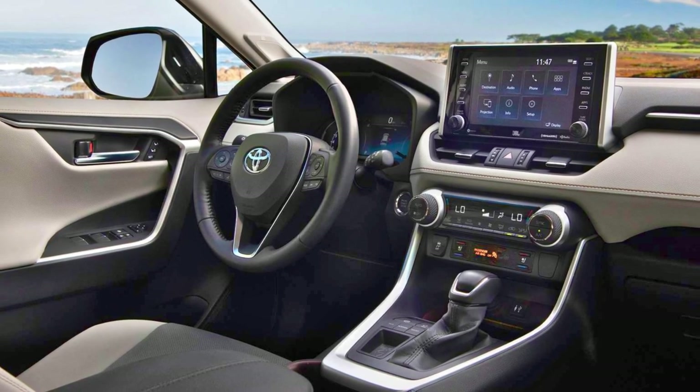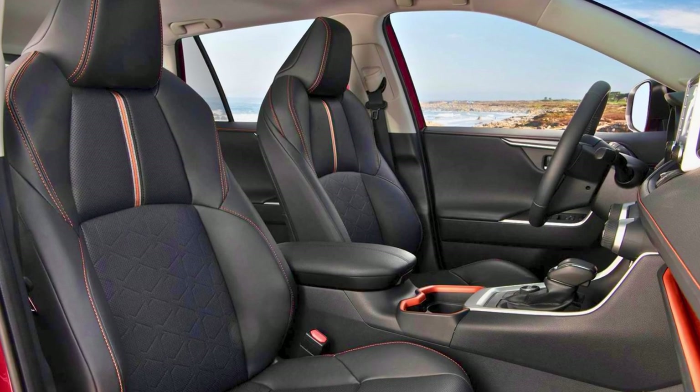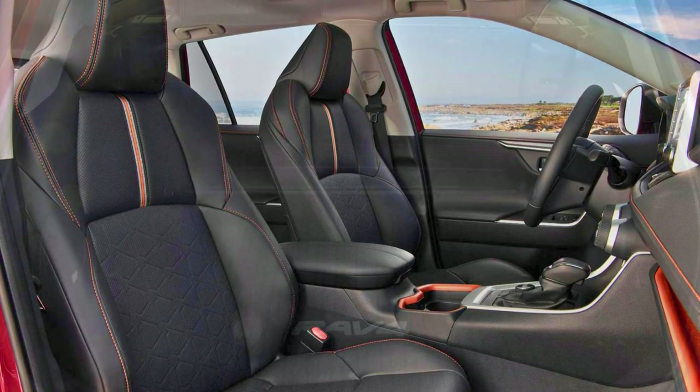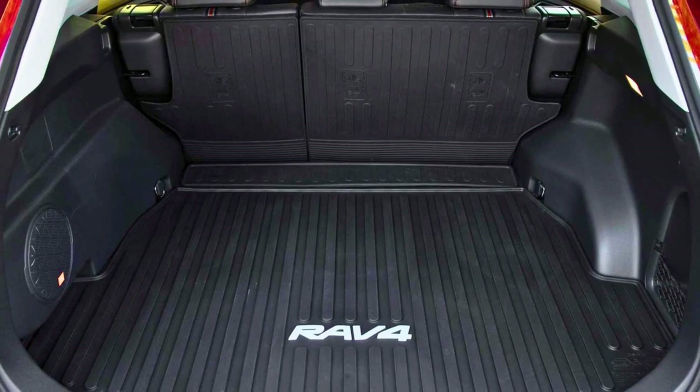Toyota Care is a maintenance plan that's got your back for two years or 25,000 miles. And if you ever need help on the road, 24-hour roadside assistance is there to save the day. In a nutshell, the Toyota RAV4 is like a chameleon, adapting to your every need with style and flair.